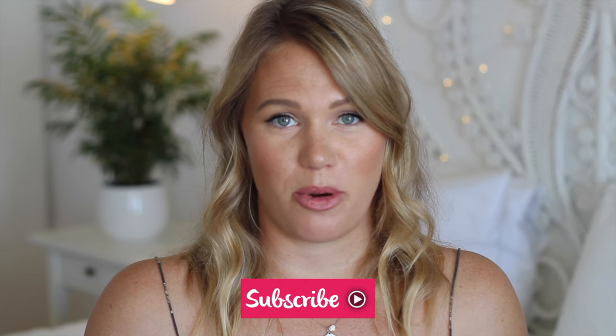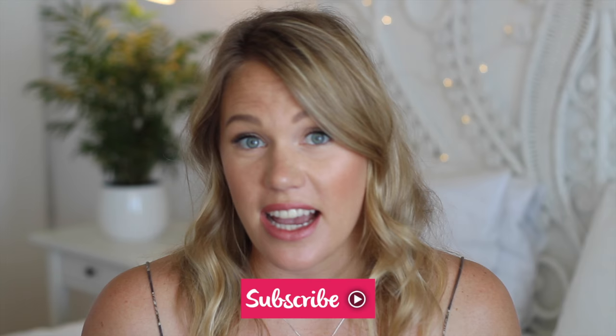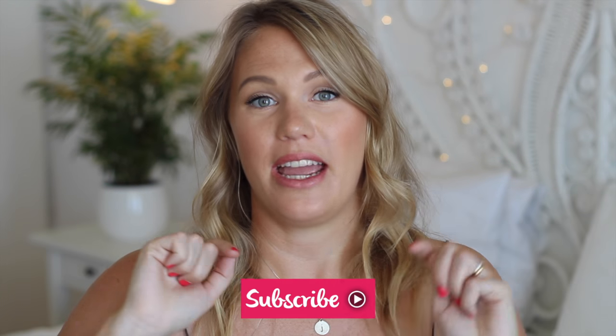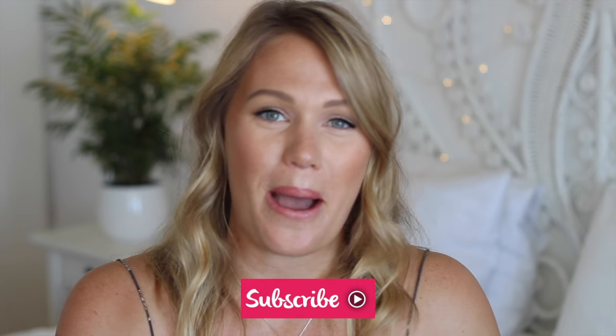So those are the 10 most game-changing products from last year. Please let me know if you discovered any of these and anything else I need to know about — leave a comment below. If you aren't subscribed, please subscribe right now and we'll see you soon. Bye bye.